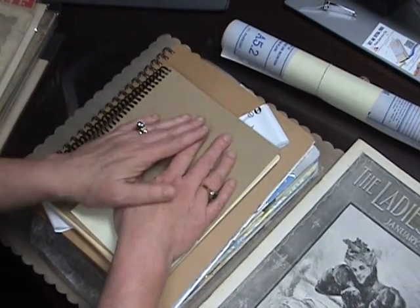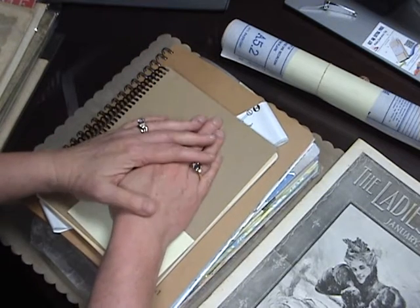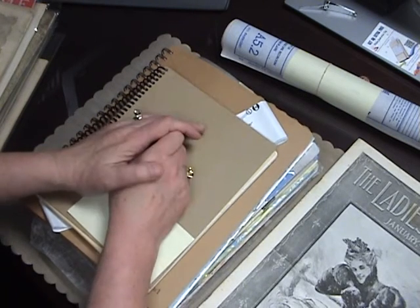Hey everyone, it's Elaine at Larkin Lane Creations. I hope everyone's having a good day. I thought today I would talk a little bit about the few items that I have in my Etsy shop. I've been there since about 2016 and I'm going to tell you why I got started in it.